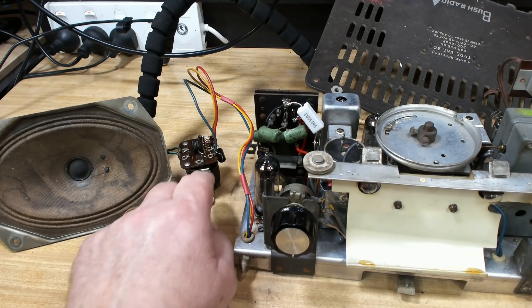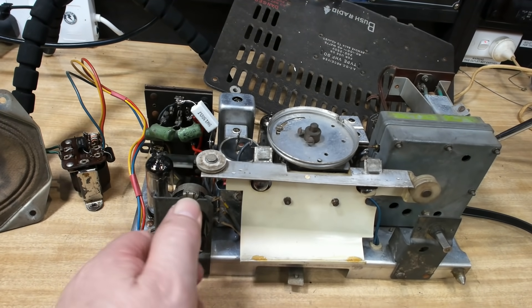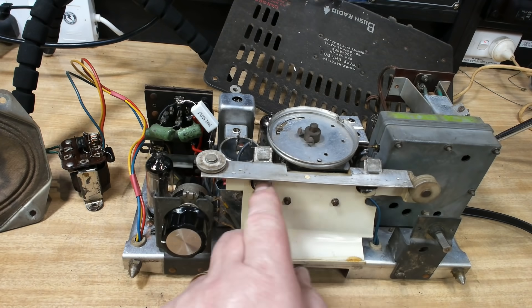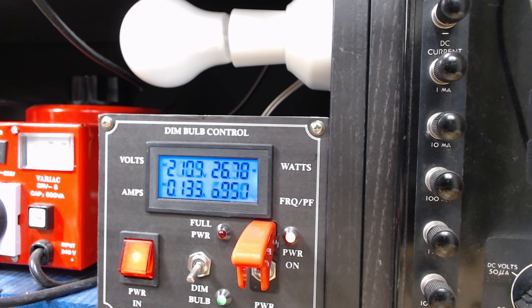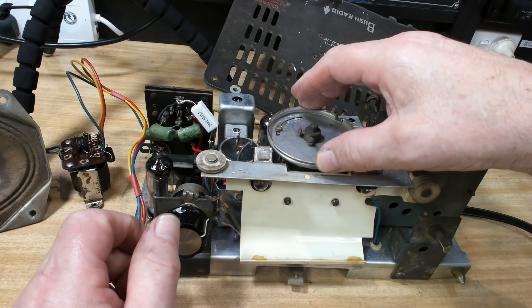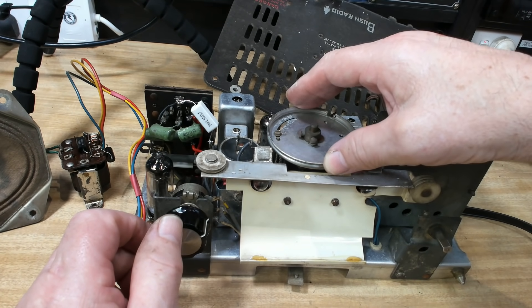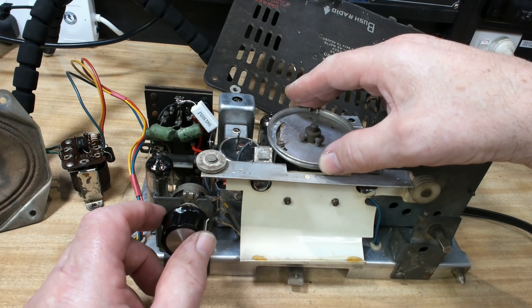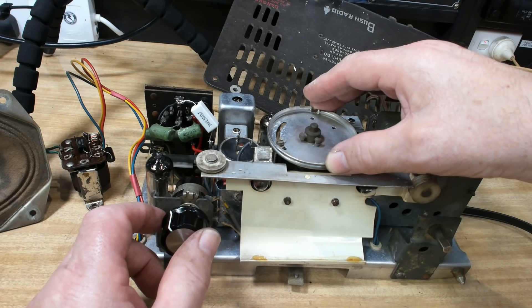I've replaced those capacitors on the top of the transformer. The speaker is sitting here and the radio is connected to power, so I should be able to turn it on. I've got it on dim bulb — 240-odd volts, 238. Those lamps aren't on. It's settled at 26 watts — I think we had about 27 last time. I can hear a little bit out of the speaker.